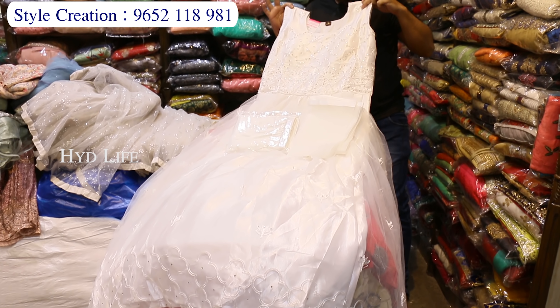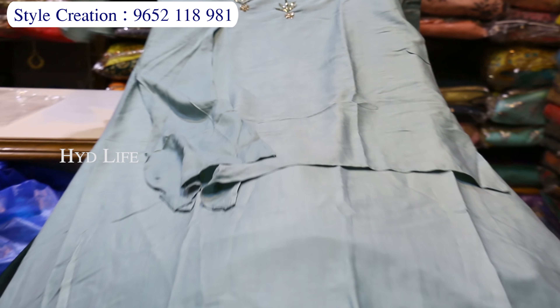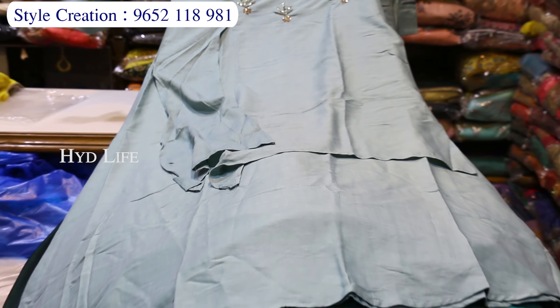Emerald work, border border work, different variety, especially Christmas, long frock, chandari top, two cut model, quality good, full work, back panel pattern.